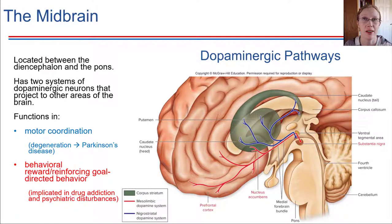Working our way down the brain, we're going to move on to what's called the midbrain. The midbrain is located just behind the diencephalon — that included the thalamus, hypothalamus, and epithalamus. The midbrain sits between the diencephalon and the pons, which is this bulge right here down lower.